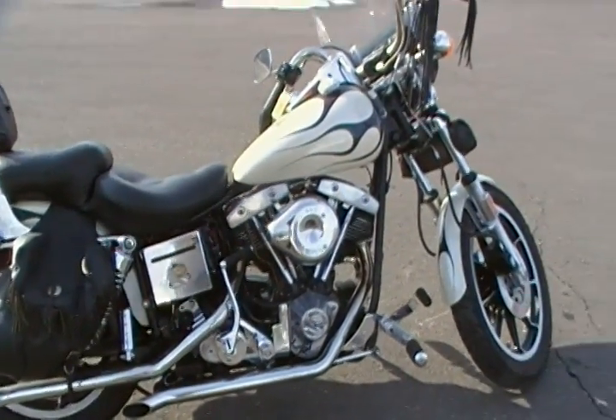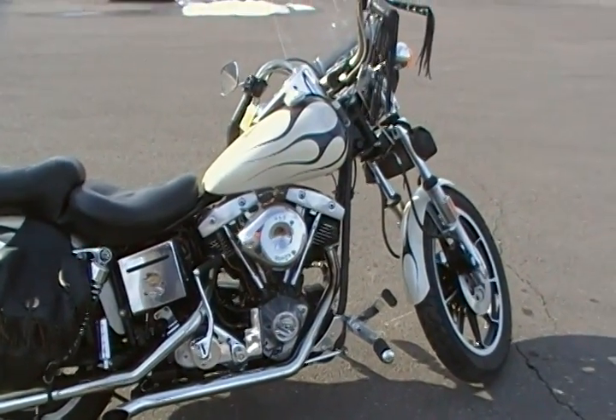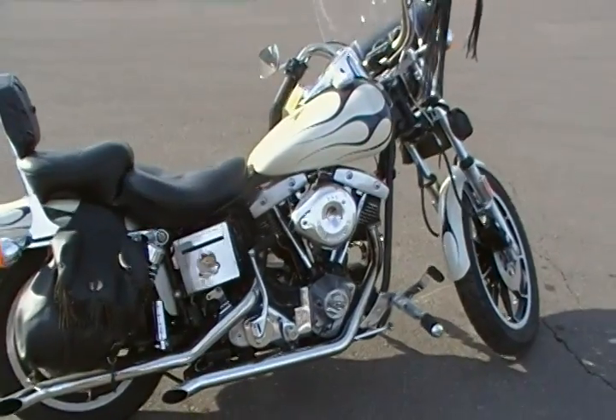I know most people don't think of Modern Classic Motors when they think of Harleys, but we do have this one and it's a pretty nice bike. So if you're looking for a motorcycle, please keep us in mind.